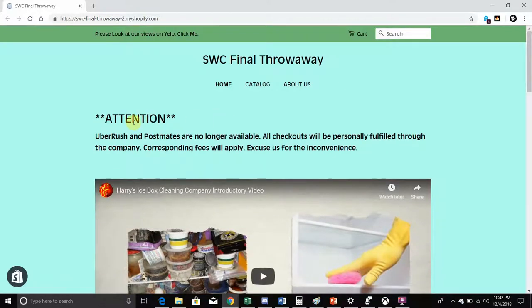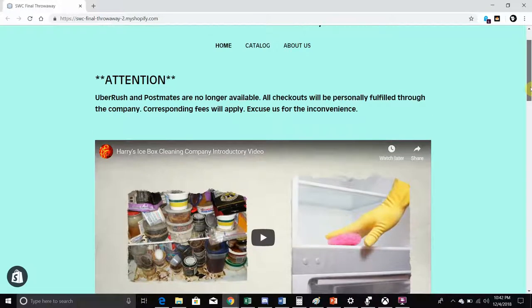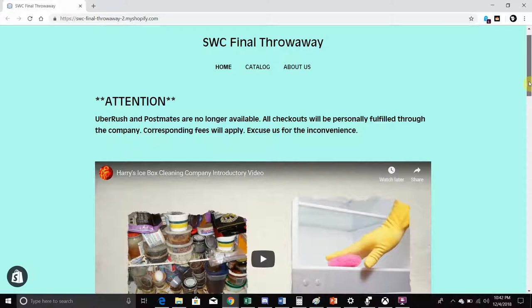One thing I noticed is that trying to use services like Uber or Postmates is no longer available — they've actually closed and stopped those programs. So I can no longer use an Uber-like service for the actual shipping. For the purpose of this assignment, we would just do the shipping ourselves as opposed to using Uber Rush or Postmates.